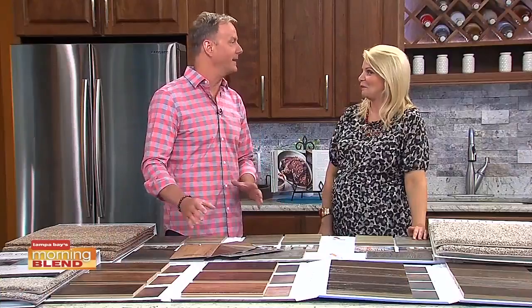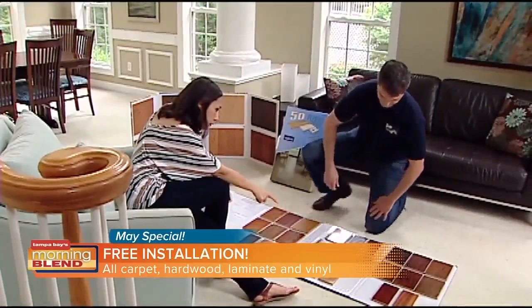Before you know it, summer will be here. The kids will be out of school and your schedule gets a little more off balance. So take advantage of this fantastic offer: free installation in as many rooms as you want, as many square feet as you want. It all starts with a free, no-obligation in-home design consultation where the expert helps you select the right material that'll live up to the weather and live up to your lifestyle.